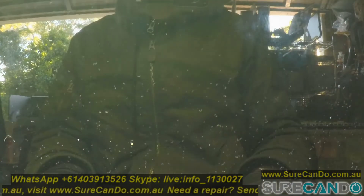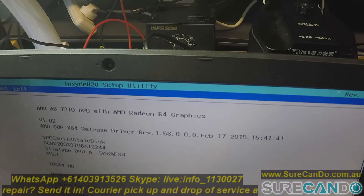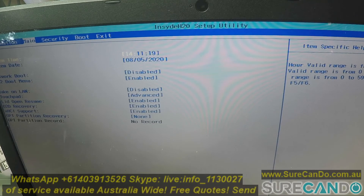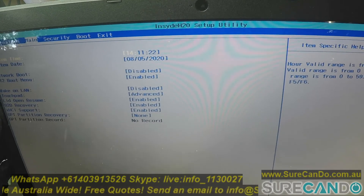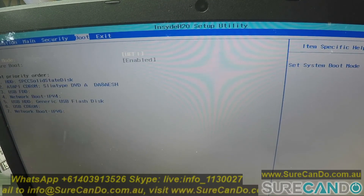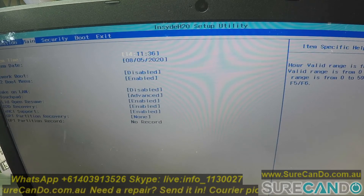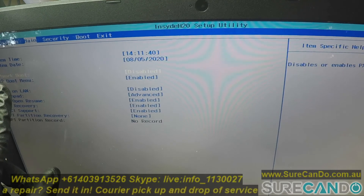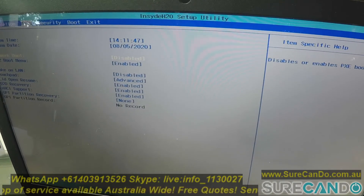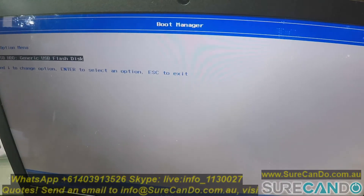So we're going to reboot - Delete or F2 to get into BIOS. What you want to do is find secure boot and disable that. We've got F12 boot menu enabled. So we're going to press F12 and reboot the computer - keep tapping F12 or function F12. And now we can see our USB.